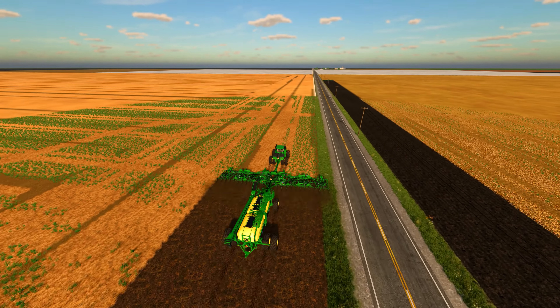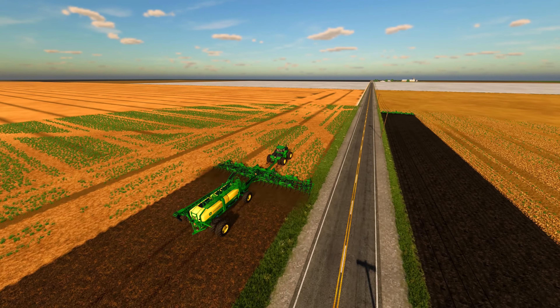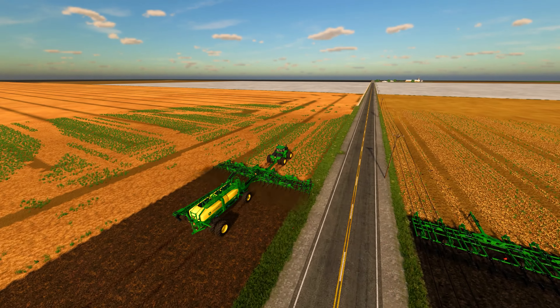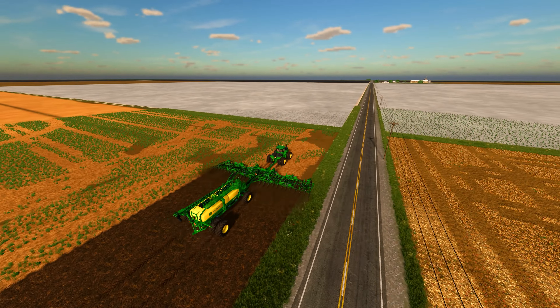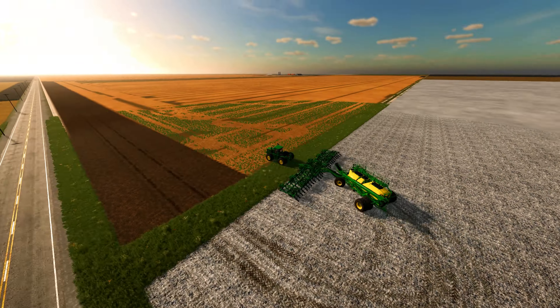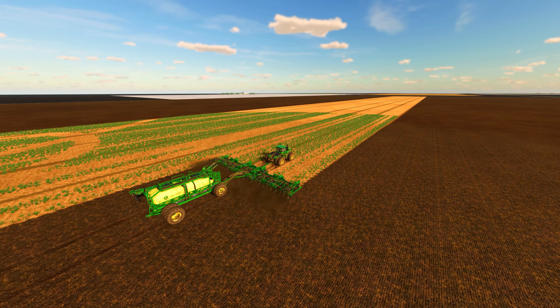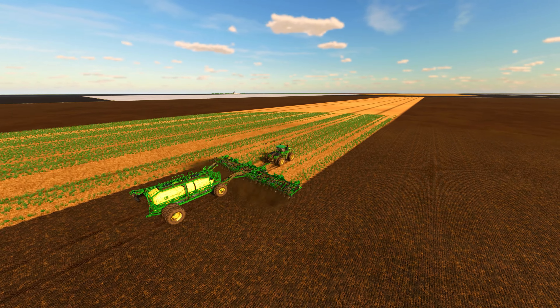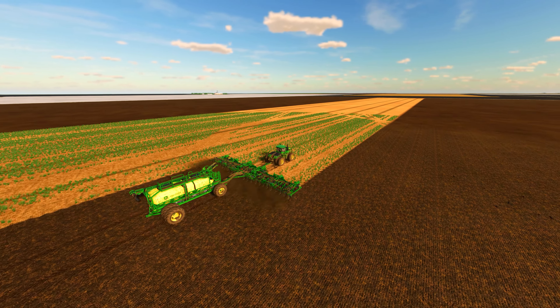It was a crisp spring morning as the sun rose over the vast expanse of the farm. I stood at the edge of my 1200 acres of land, surveying the fields that would soon be filled with the vibrant yellow color of canola. The previous year had not been a good one for the farm, and we had saved up enough money to invest in a large batch of canola seed. We were excited to get started on planting.